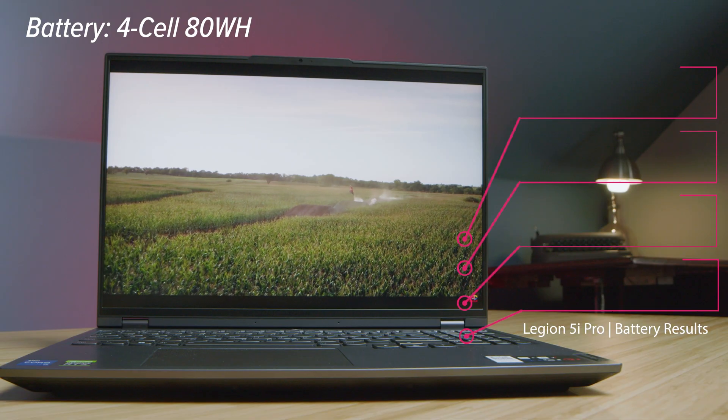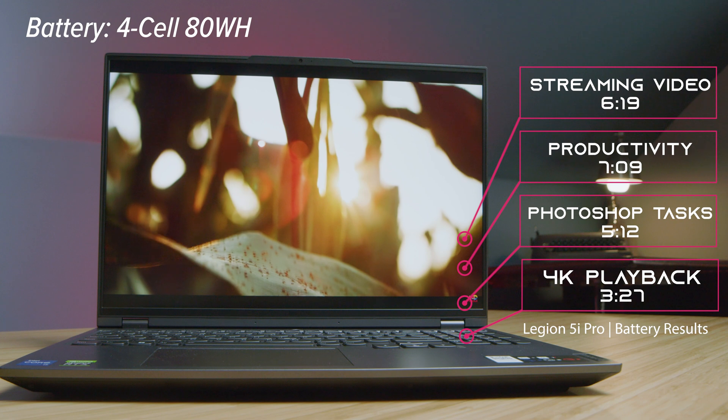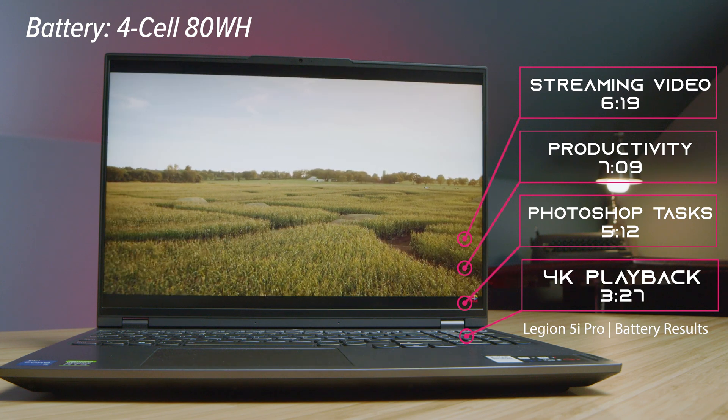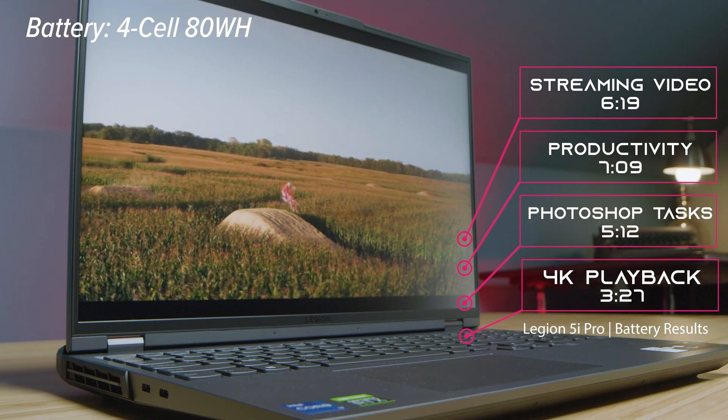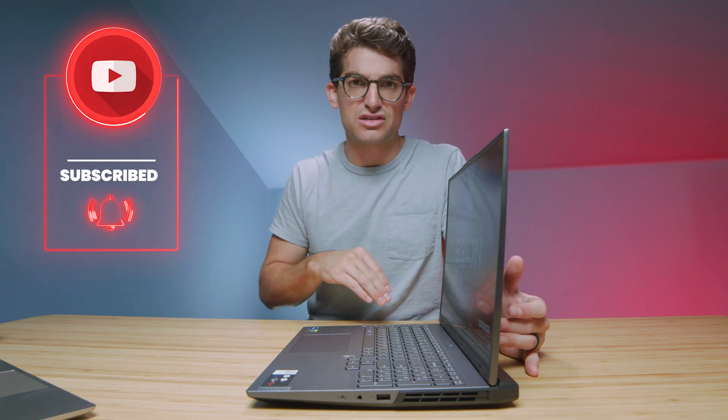You've seen the battery life results on screen for this laptop. We have the Passmark productivity battery life, streaming a YouTube video until the battery dies, and running the Photoshop Puget Systems benchmark on repeat until battery dies. For video editing battery life, we're running Premiere Pro on loop during a 4K project. All battery life results are done in iGPU mode at 35% brightness. I'll be running more tests in the coming days, so subscribe and ring the bell so you don't miss my one-month review.